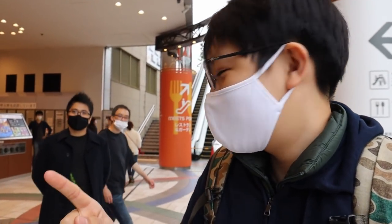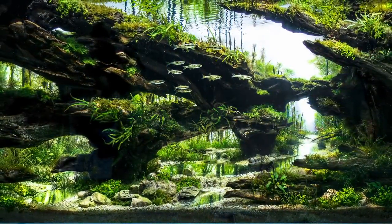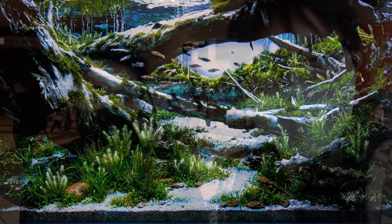Today we're going to be taking a tour of this place with Mr. Stephen Chong. Many of you might know him — he's ranked number two in the IAPLC. That was 2020, last year. I'll put an image up of his tank, and his tank this year as well — ranked 37th. He's an amazing aquascaper.